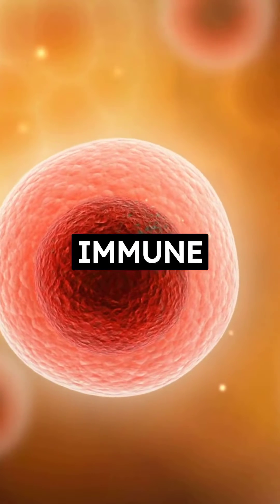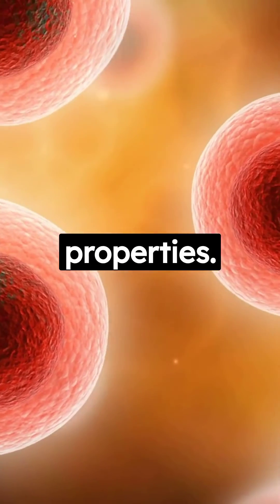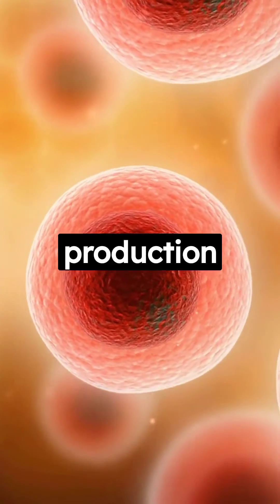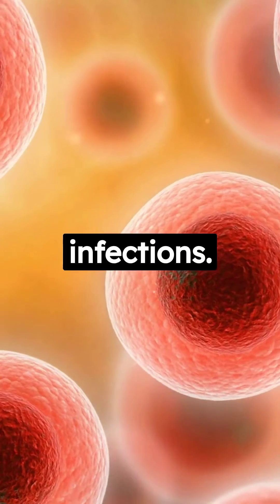2. Immune Support: Ascorbic acid is well-known for its immune-boosting properties. It plays a crucial role in the production of white blood cells and antibodies, helping our bodies fight off infections.